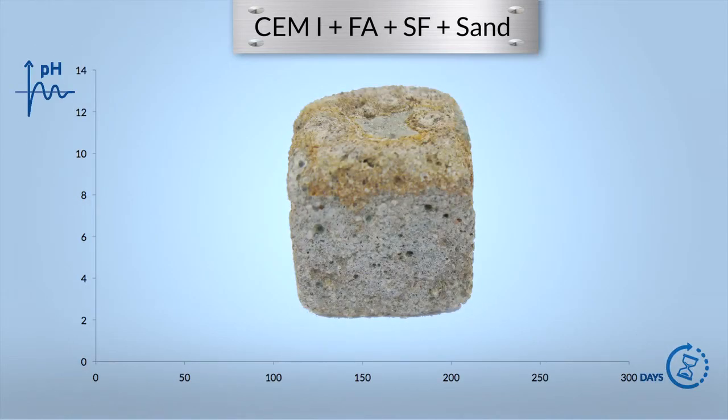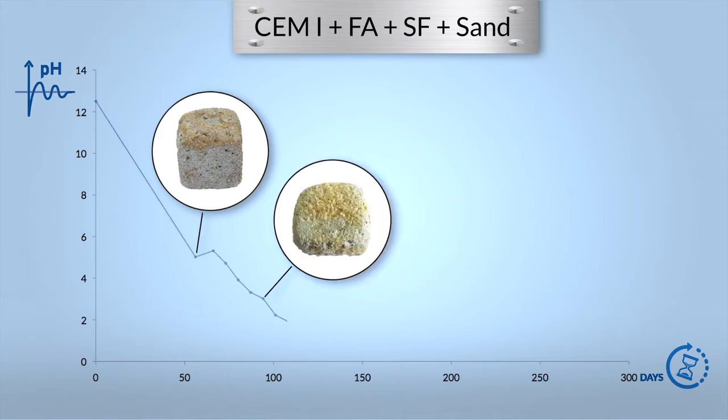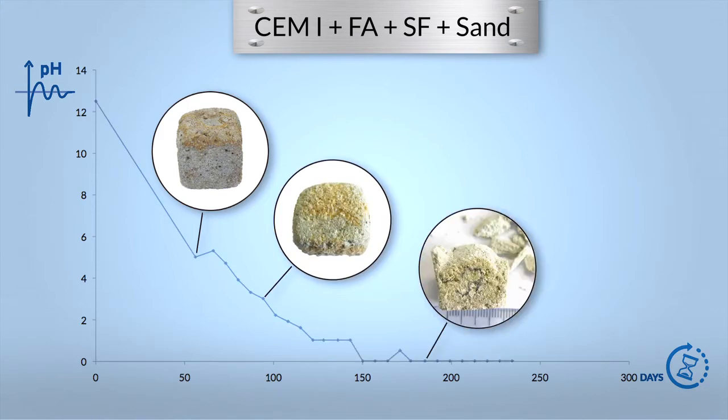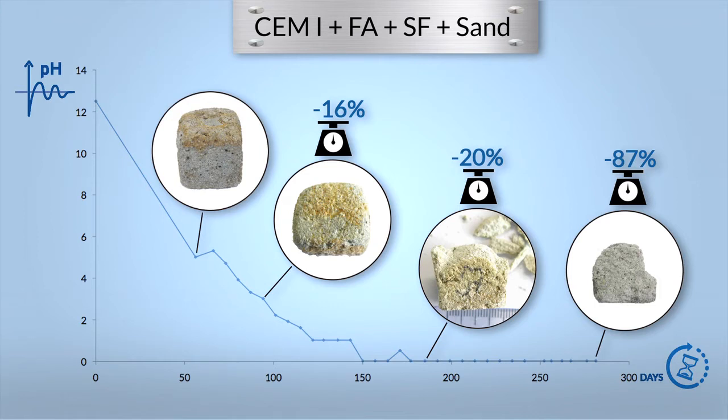This second set of specimens has been made with the same OPC CEM-1 with the addition of fly ash and silica fume. Although such additions are expected to improve concrete durability, they do not enhance protection against H2S biogenic corrosion. Once again the pH decreases below one within a few months and severe damages are observed. The weight loss after nine months is 87%.